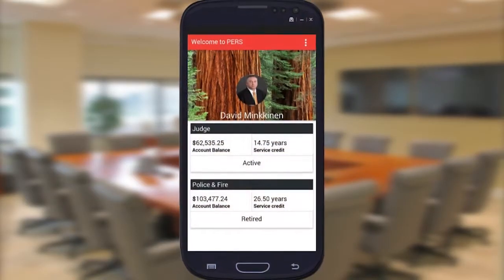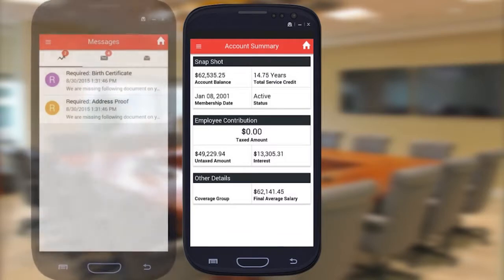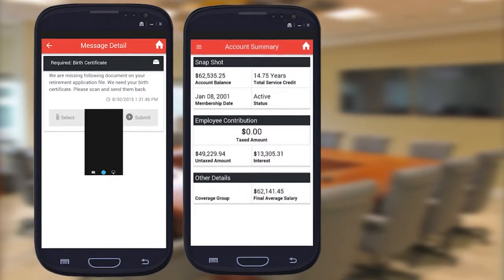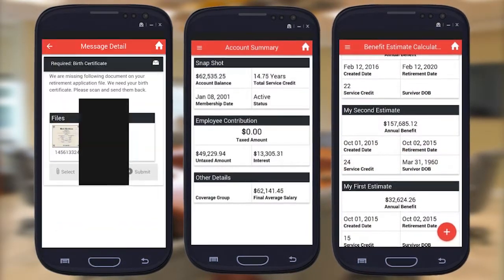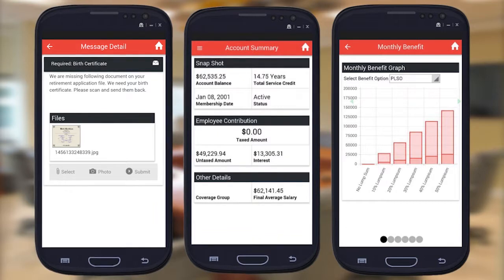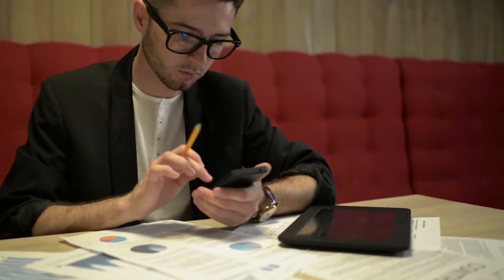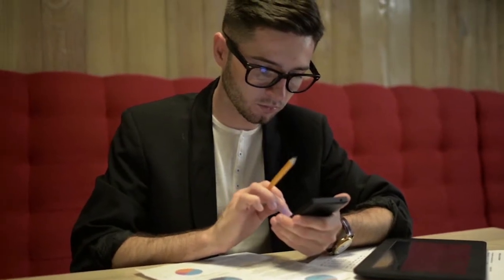A mobile app can provide your pension agency with the ability to give members the most up-to-date account information instantly. They can send alerts directly to members and be available to members at all times. Members don't have to wait for a mailed correspondence to be received and processed for changes to their account to take effect, nor wait until business hours to call or drop by to receive assistance.